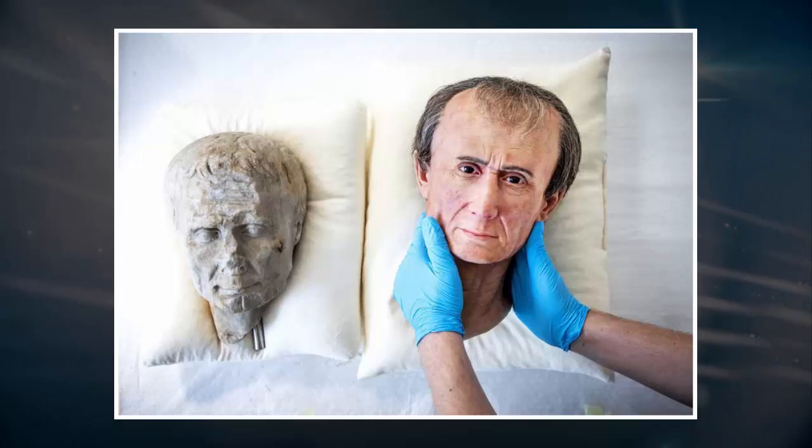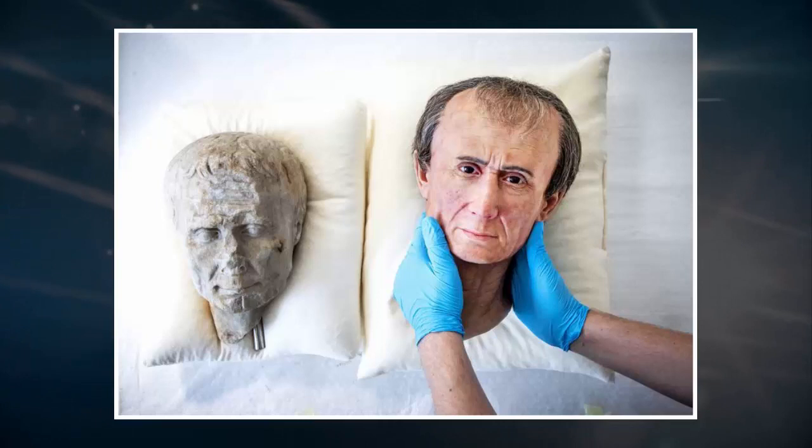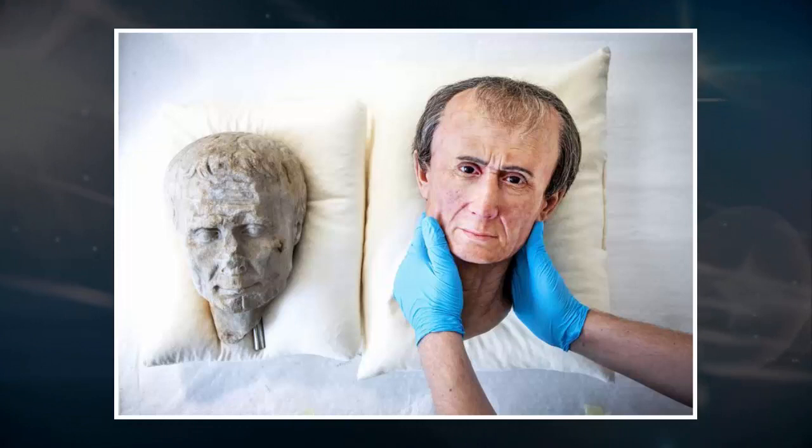The piece of sculpture is pretty damaged, the museum said in a news release. That is why it was decided to supplement the disappeared parts, such as nose and chin, on the basis of a second portrait of Julius Caesar. The museum said the new bust will be on display until the end of August.